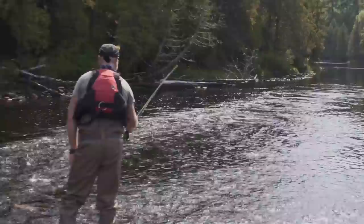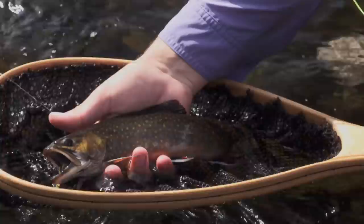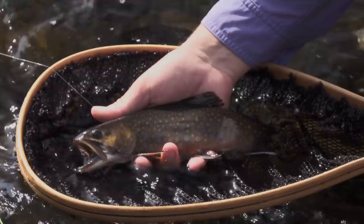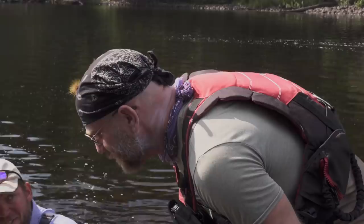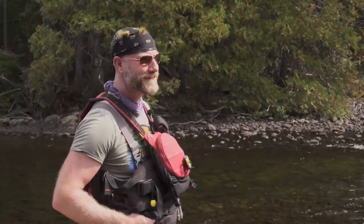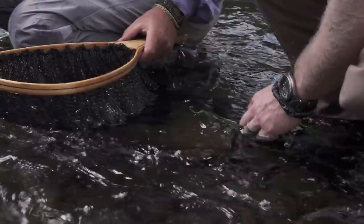There — easy, easy. Good stuff. That's a good fish. First fish of the day on a Chernobyl ant. What a spectacular fish. How fun is this? It's amazing. We're getting a lot of action on the top as well. Should we get him unbuttoned and let him go? There he goes — that's fun.